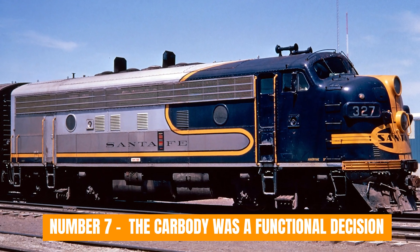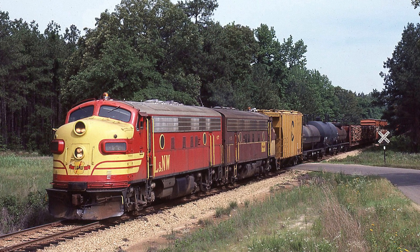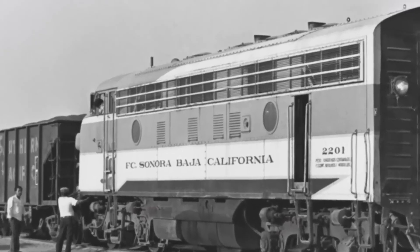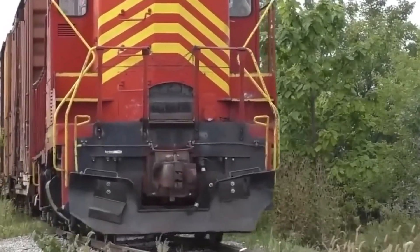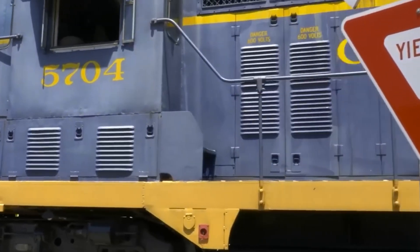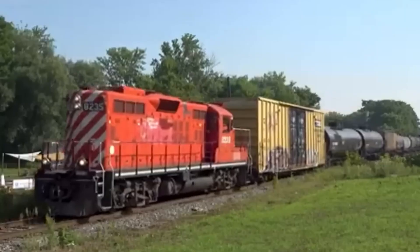Number 7: The carbody was a functional decision. The F unit's full carbody is remembered for its looks, but it wasn't about style. It was built to protect internal systems and control airflow, sealing everything inside from weather, dust, and debris. What railroads gained was reliability — wiring, electrical gear, and cooling systems stayed cleaner and more stable. Components lasted longer, and failures became less frequent. What they lost was flexibility; access for switching work was limited, and visibility wasn't ideal in yards. But the F unit wasn't meant to be a yard engine. It was built for mainline work, long runs, steady speeds, and minimal interruptions. In that environment, the enclosed carbody wasn't a drawback — it was an advantage. Design choices like the carbody solved some problems outright, but the real operational breakthrough came from how these locomotives worked together, not just how they worked individually.